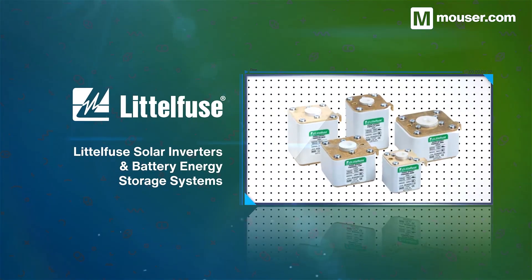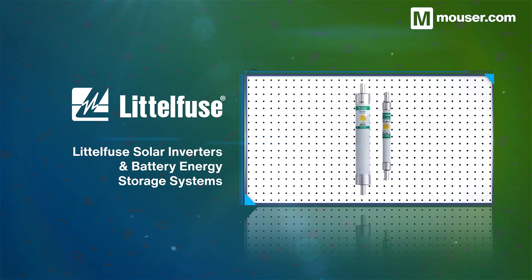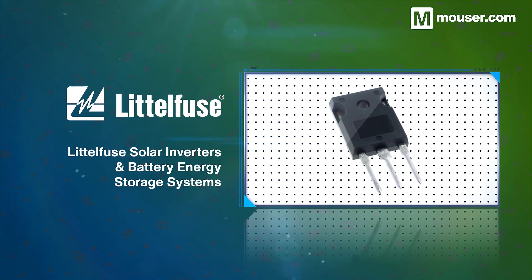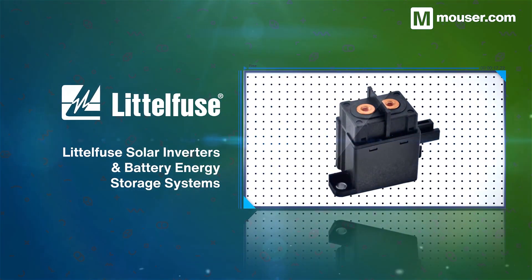Solar power can be one of the most reliable renewable sources, provided they are paired with good inverter and management systems. This makes Littelfuse solar inverters and battery energy storage systems the perfect choice for DC and AC uses — they are highly efficient, low-loss, and highly reliable.